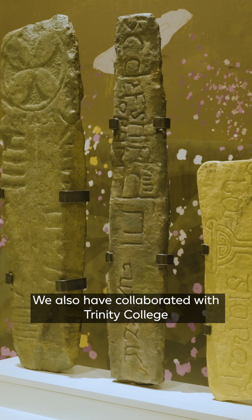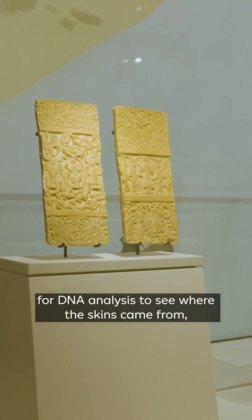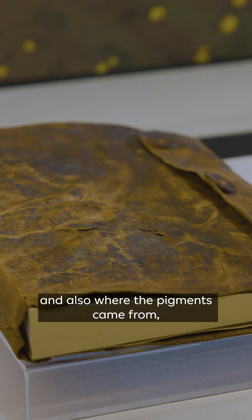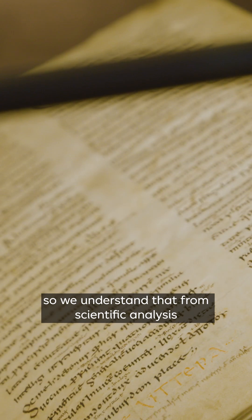We also collaborated with Trinity College and University College Cork for DNA analysis to see where the skins came from that the books were made from, and also where the pigments came from and how they were made, so we understand that from scientific analysis.